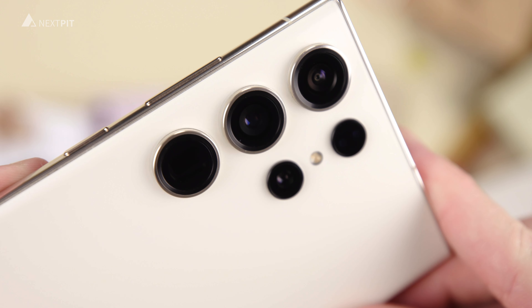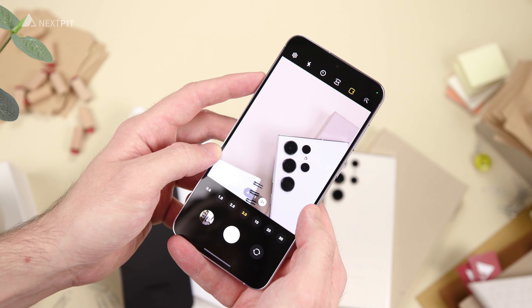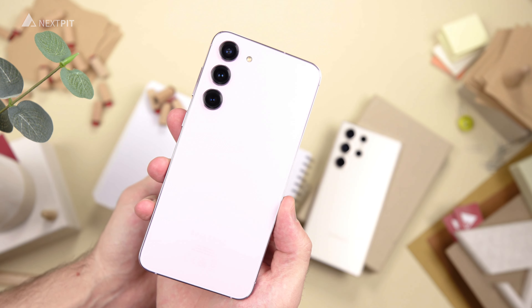The front-facing camera is the same for the whole lineup at 12 megapixels, but only the S23 Ultra comes with a 200MP main camera. The S23 Ultra also sports two telephoto lenses. The 10MP camera with 3x optical zoom is available across all three variants, while the S23 Ultra has an additional 10x optical zoom lens. Both the Galaxy S23 and S23 Plus offer identical camera setups featuring a 50MP main camera, and all three S23 variants come with a 12MP ultra-wide camera.